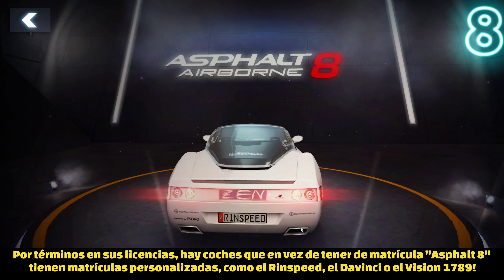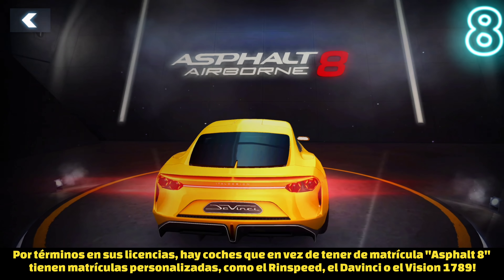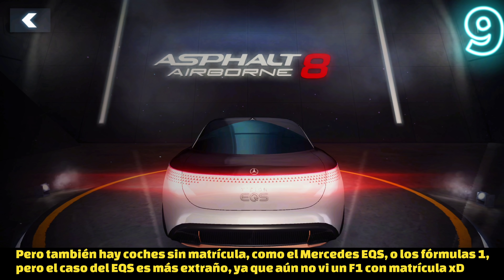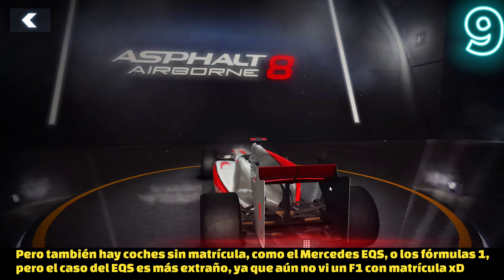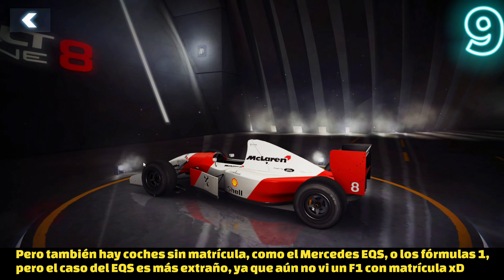Because of their license terms, there are some cars that have exclusive plates instead of the common Asphalt 8 plates that most cars have — for example the Rinsped Sassen, the Italdesign Da Vinci, or the Vision 1789. There are also cars with no plate at all, like the Mercedes-Benz EQS and the Formula One cars. The Mercedes EQS case is a bit odd, though I have never seen a Formula One car with a plate either, so it's curious that none of them have one.